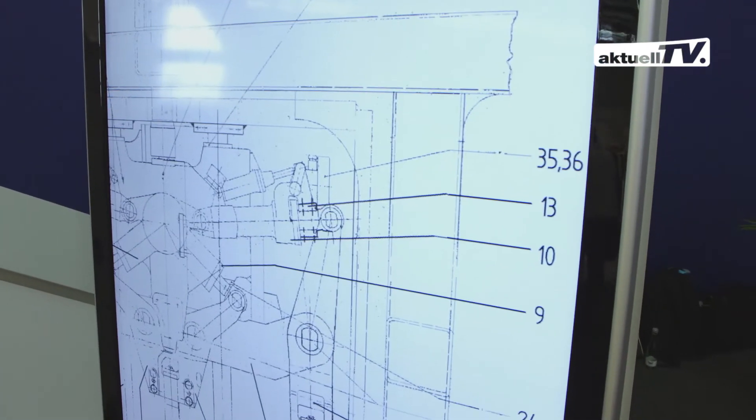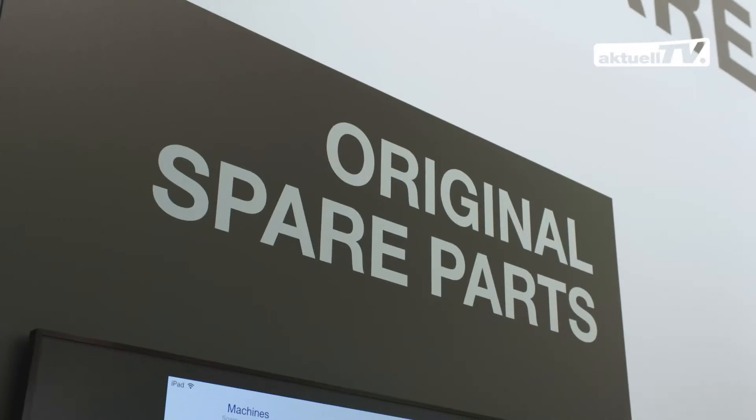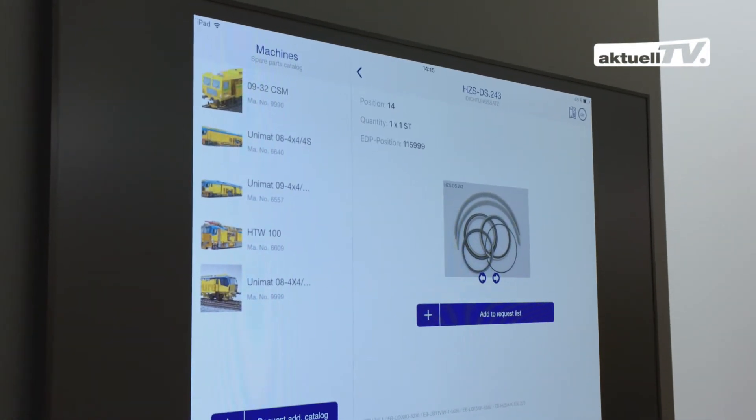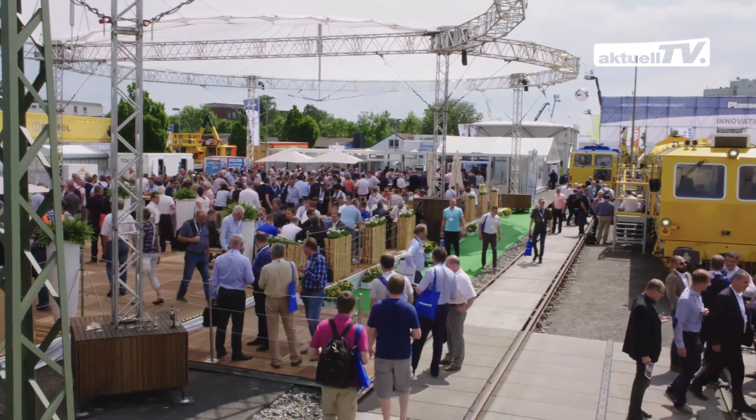The convenient search function uses drawings and product photos that make it possible to identify parts reliably. The integrated inquiry feature makes it easier to handle spare parts orders.